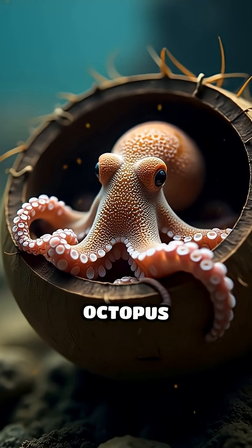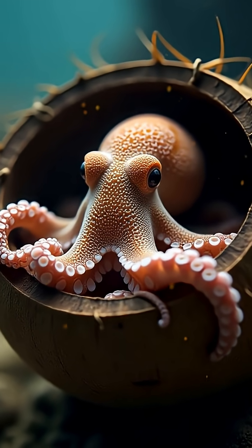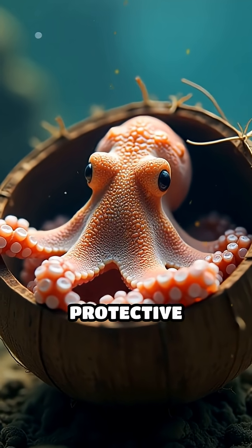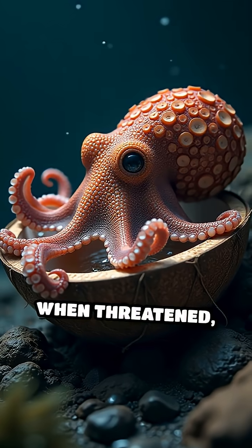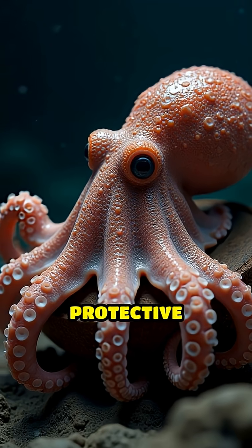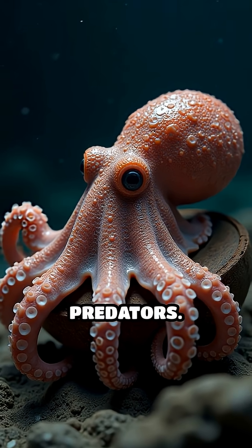But why would an octopus bother with coconuts? These clever creatures use the shells as mobile shelters and protective gear. When threatened, the octopus can quickly retreat inside the shell, pulling the halves together like a protective fortress that shields it from predators.